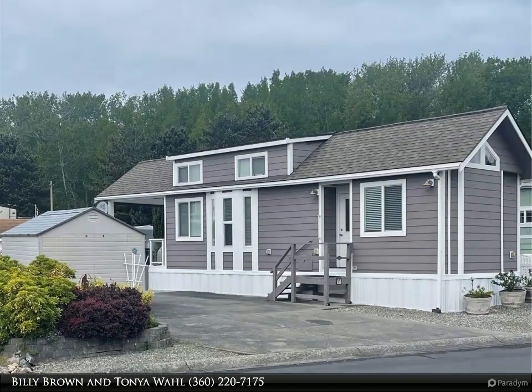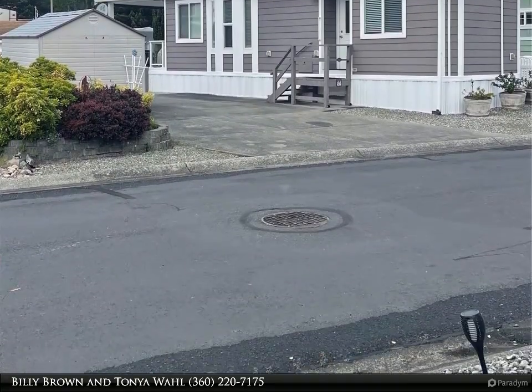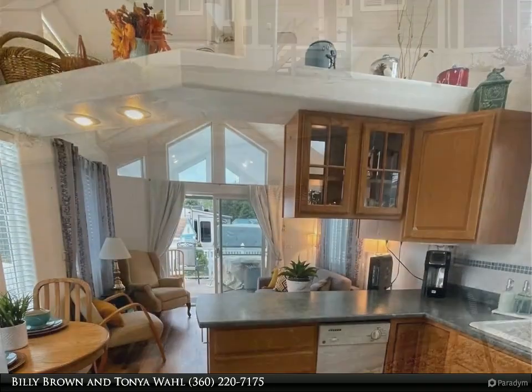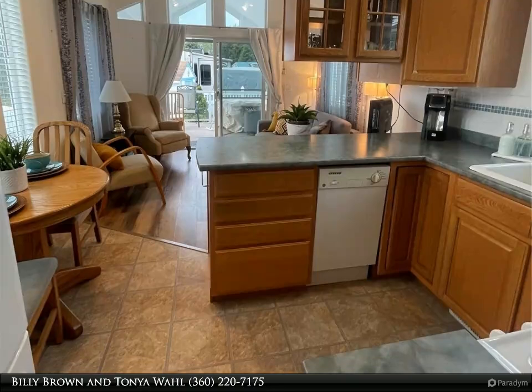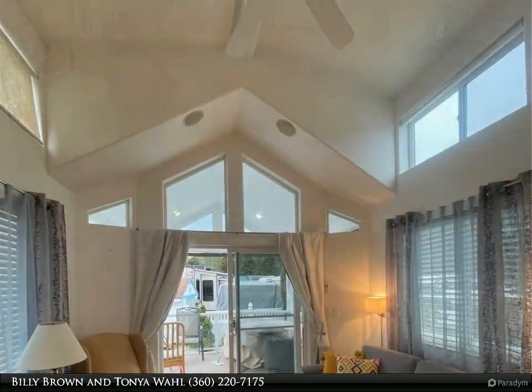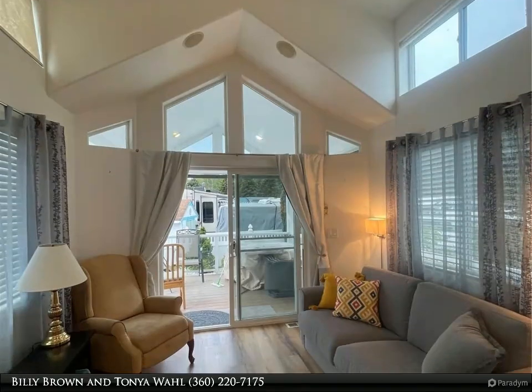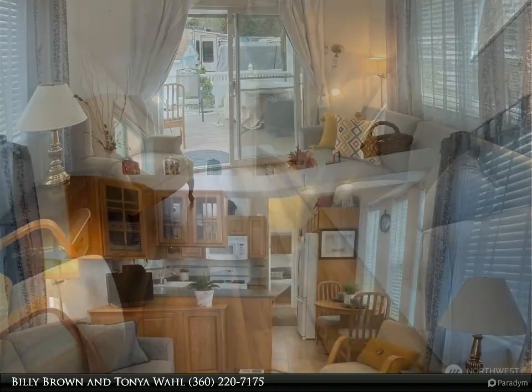This Windermere Real Estate slash Whatcom Incorporated property video is presented by Billy Brown and Tanya Wall. Well-maintained park model in Latitude 49, 180-day lot. This unit would be great for weekenders, snowbirders, or someone wanting to get away from the hot southern summer. Park model has extended roof line over one end making for a nice sized covered deck for outdoor living.